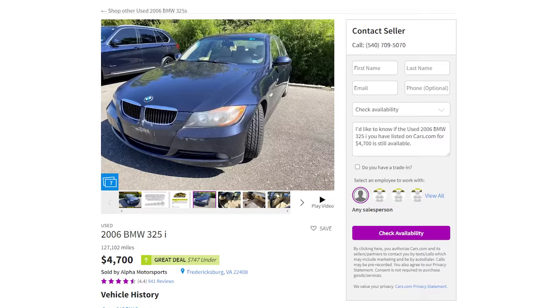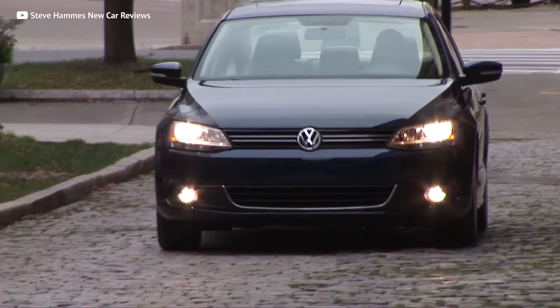For five grand, you're looking at a three series with at least six figures on the clock. If the thought of a 110,000 mile German sedan scares you, well, maybe it should. Although if it's had routine maintenance and you get a pre-purchase inspection before you buy it, it can be a great first car — just like this next German drivetrain that will make you smile even if you're driving to jury duty.